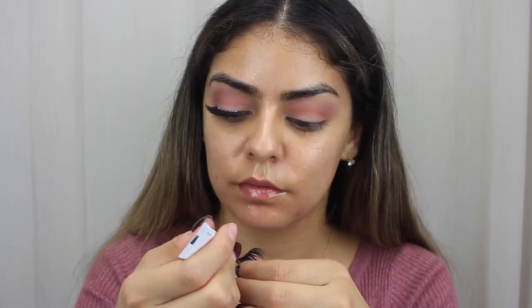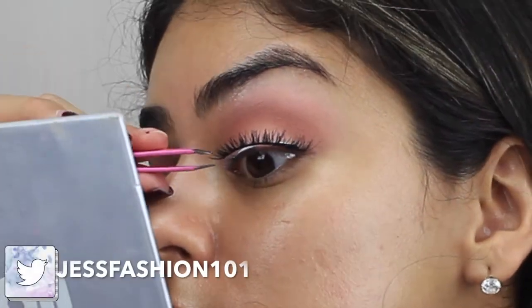For this look, I decided not to do eyeliner, so I had to do eyelashes. I'm using these Ardell Double Up Lashes and they just give the look something very, very Valentine's Day.